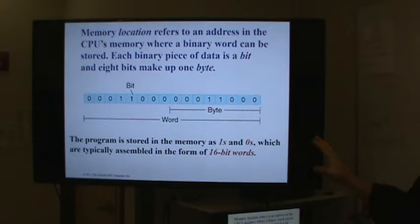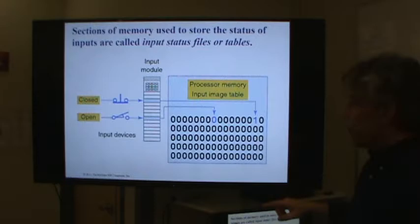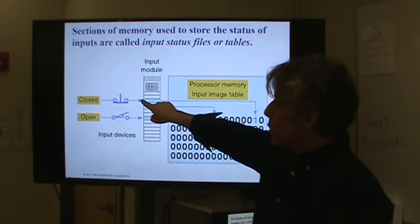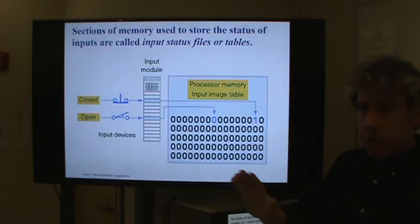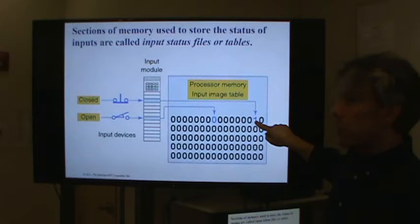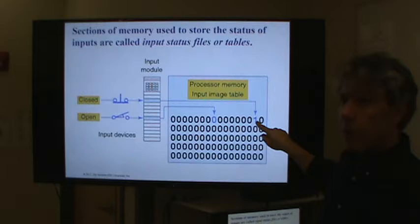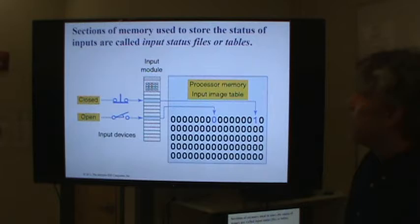All of your program, all of the inputs and outputs, are stored in memory as a bunch of bits. When you wire up an input — say a switch — you wire it to its own input point on an input card, and that directly controls a bit in memory somewhere. There's one bit in memory associated with that input point. When the switch is on, that bit will turn on. When the switch is off, that bit will go to zero. By looking at that bit, you can tell whether that switch is on or off, and using that information you can write a program that responds to those inputs.